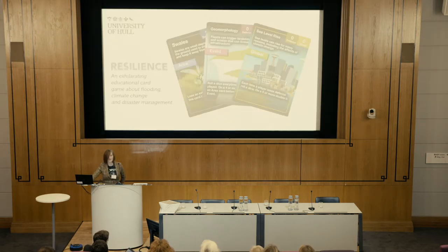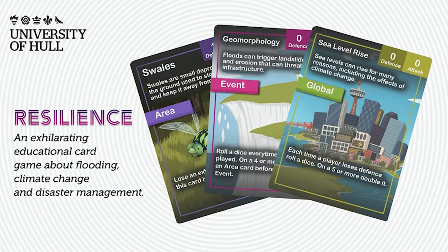Today I'm going to talk about a bunch of various projects that I've done over the years with different companies, different groups, and different scientists. The first thing is Resilience, the card game I've designed with the University of Hull and the Energy and Environment Institute, which is all about communicating flood resilience and flood risk.